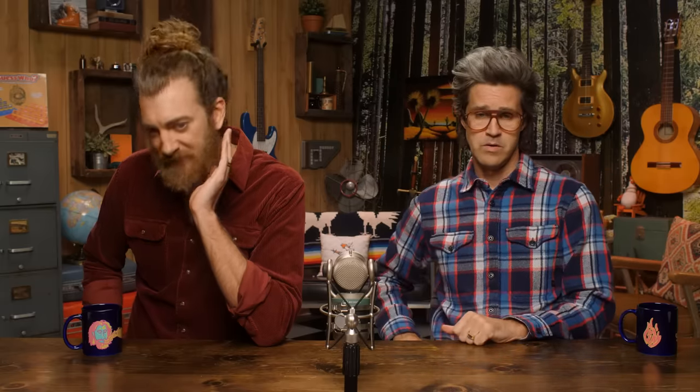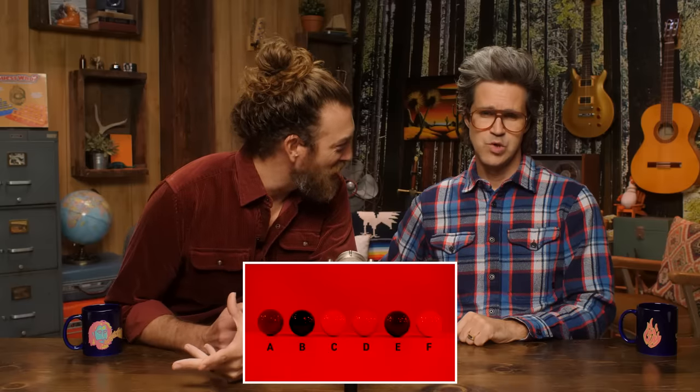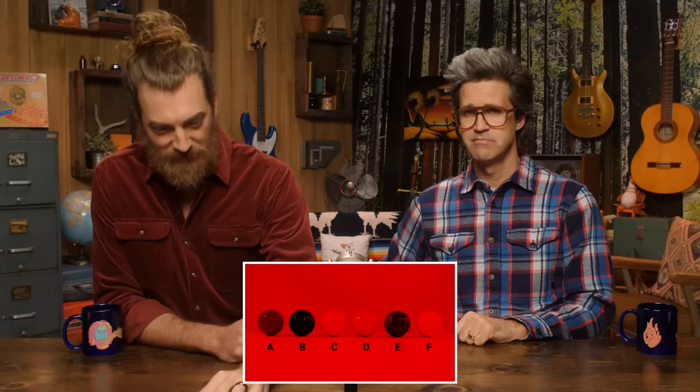We're gonna start simple. We have multicolored golf balls under a red light. Your job is to tell me which one is blue. You're gonna write down on your whiteboards — really give it a think. Under a red light, which one is blue?